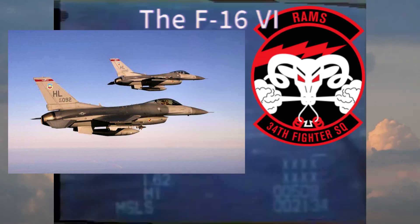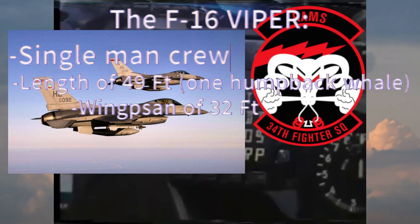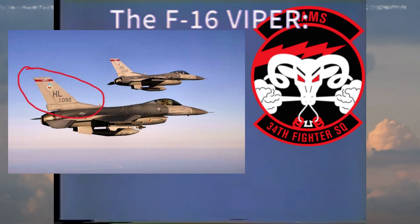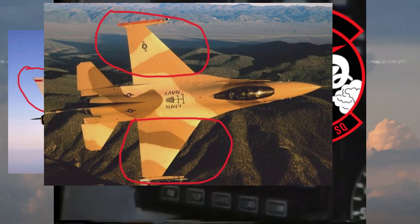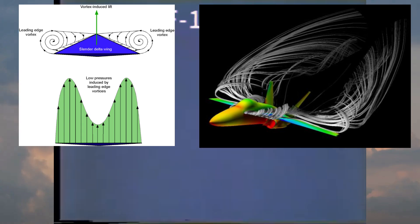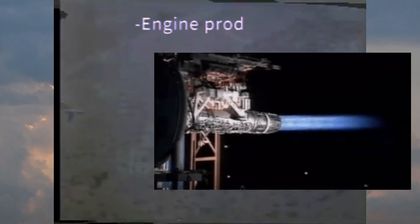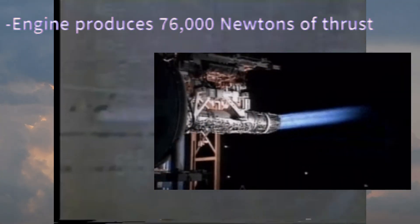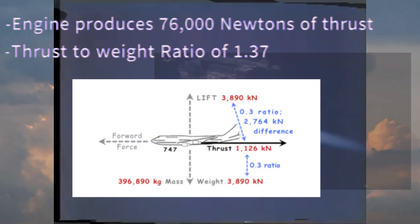The F-16 is typically piloted by a one-man crew, has a length of about 49 feet or 15 meters, and a wingspan of 32 feet or 10 meters. The swept delta wing has a leading edge angled at 40 degrees, and the side wings have a considerably low aspect ratio, which increases roll rates and directional stability while using the vortex lift phenomenon to keep the craft airborne. Most current F-16s are powered by a General Electric F-110 power plant that produces about 76,000 newtons of thrust, resulting in an incredible thrust-to-weight ratio of 1.37 — compared to a typical commercial jet's ratio of around 0.3.